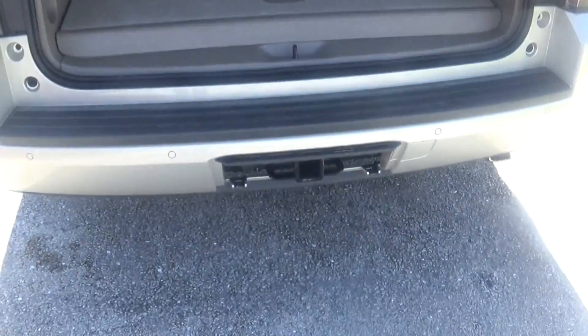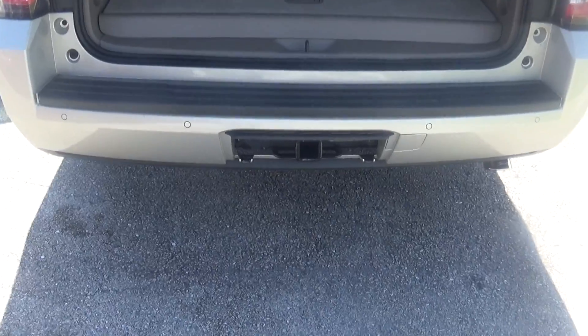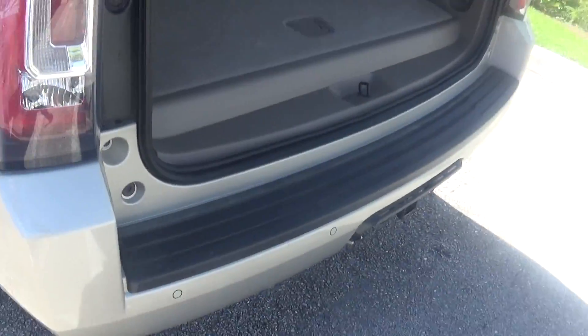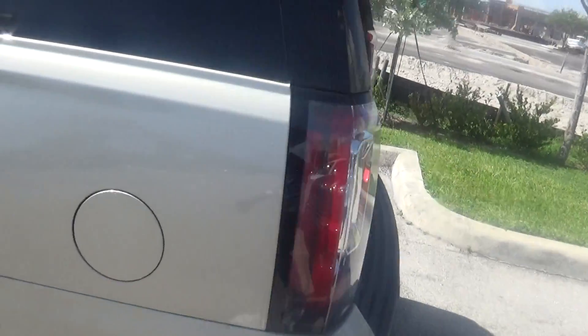You also have 4x4 here, so your trailer hitch is already there for you to hook up any trailer that you're looking to tow. You have backup sensors and a backup camera.